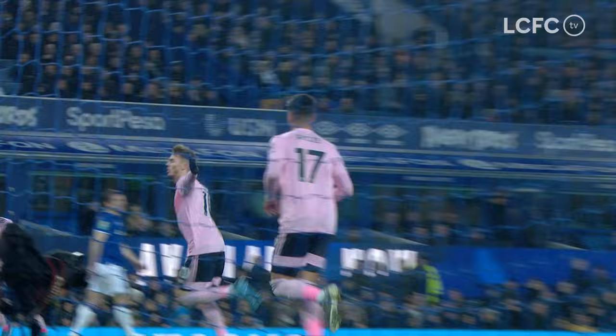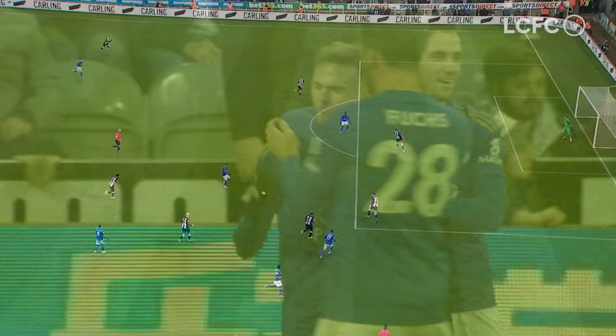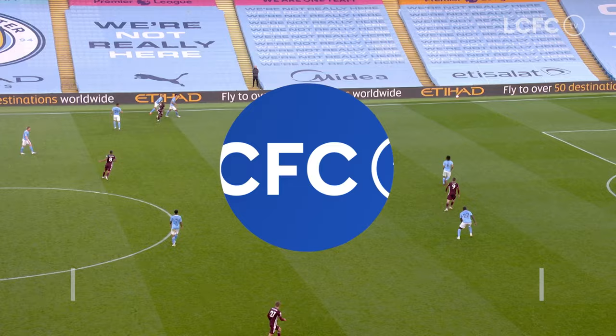Newcastle have given it away again. Here's Maddison — left-footed on the edge of the box — it's an absolute screamer! James Maddison sets off in 2020 just as he was playing in 2019. It's a wonder strike with his weaker foot, and in the blink of an eye Leicester City are 2-0 up in the North East.